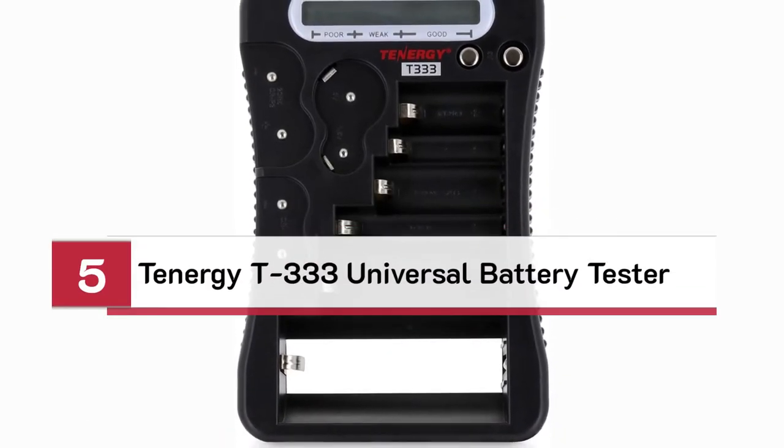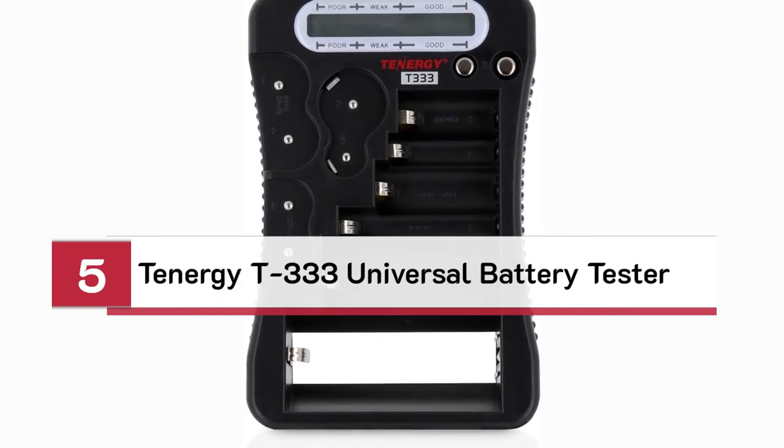Number 5. Tenergy T333 Universal Battery Tester.